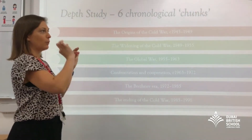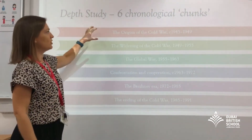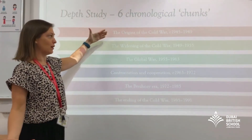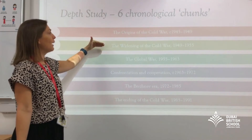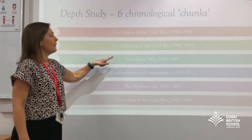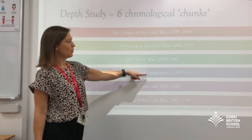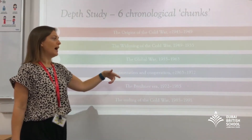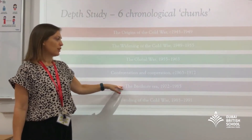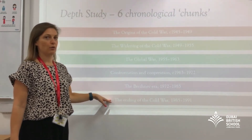The breadth study looks at themes throughout, while the depth study is structured in chronological chunks. We look at the origins first — where did the Cold War come from and why did it start; how the Cold War widened from Europe across the world into the global Cold War; confrontation and cooperation, with the Cuban Missile Crisis being a real crunch point and how that led to more cooperation between superpowers; into the Brezhnev era, which refreshed the conflict; and then how and why the Cold War ended.